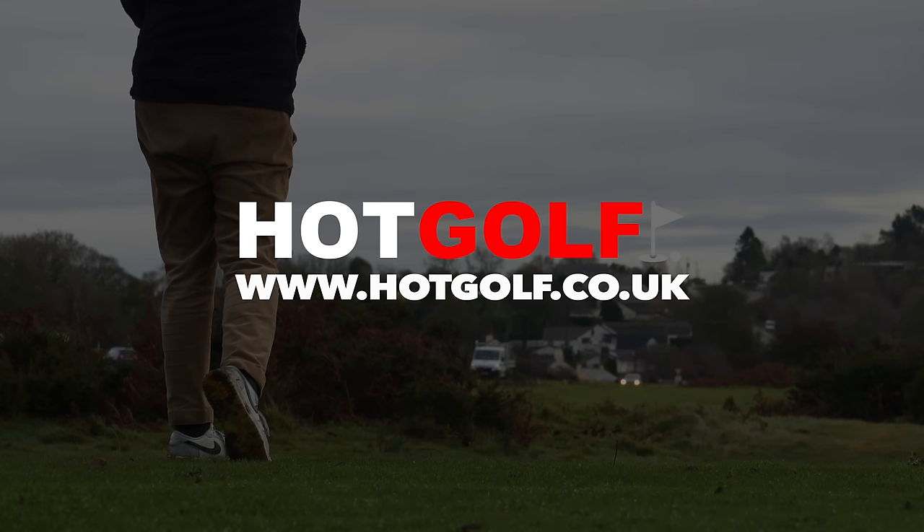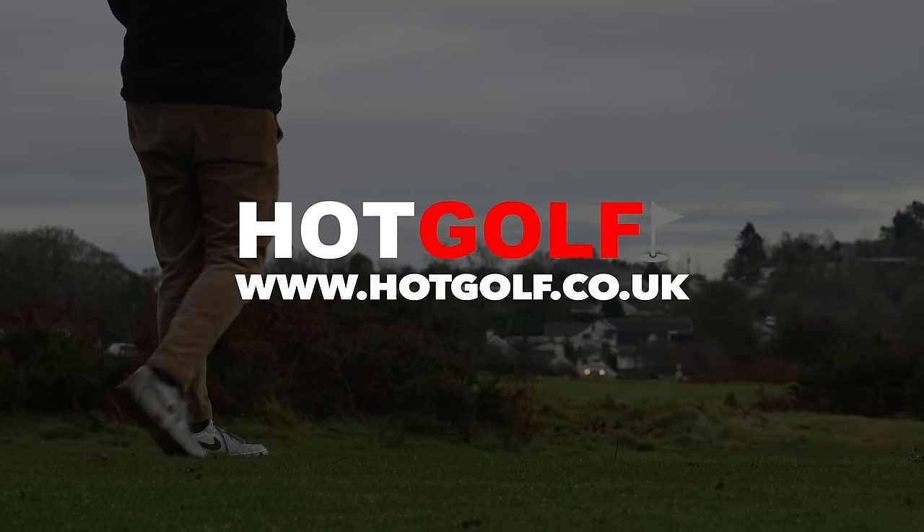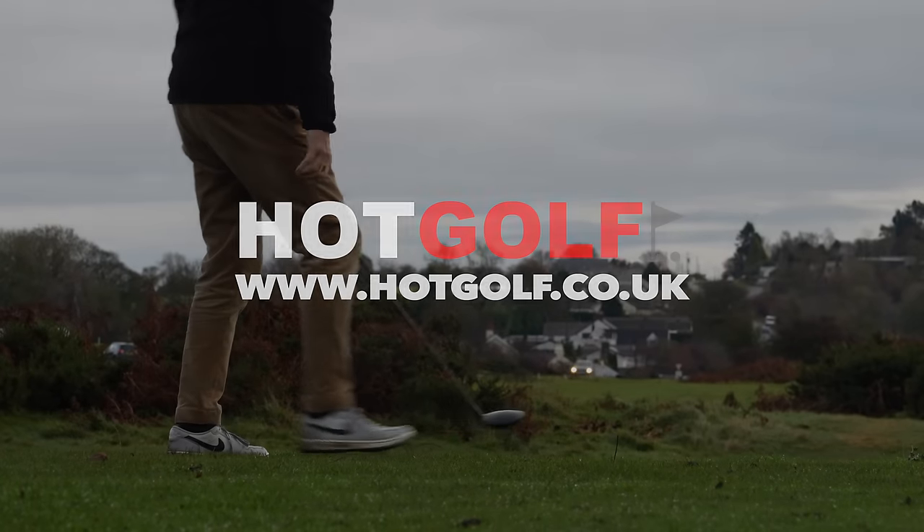Today's video is sponsored by our friends at Hopgolf, the online golf retailer for all major brands. If you want new golf gear, then please support us by supporting them.